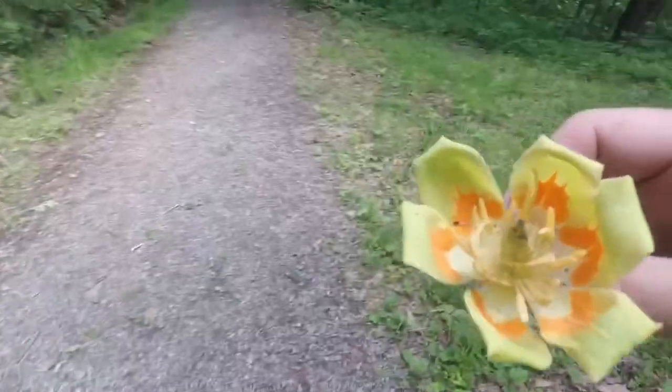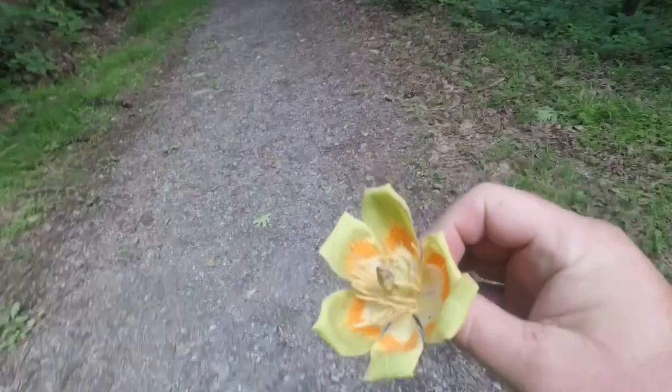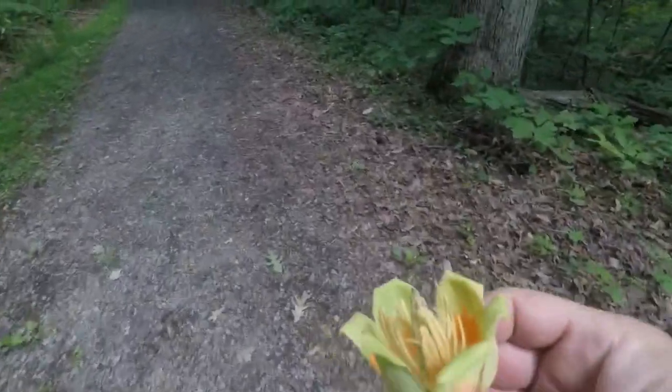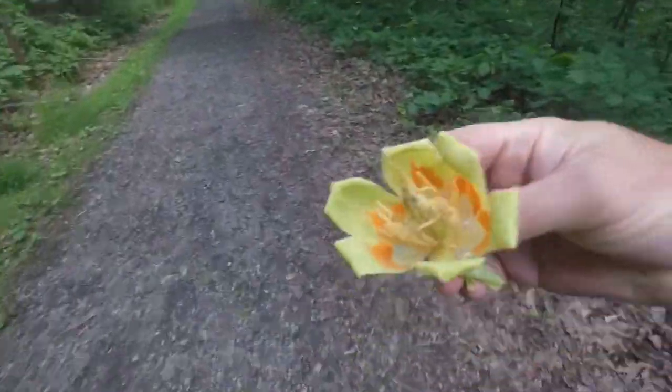This is a tulip poplar leaf. We showed you a tulip poplar in a morel mushroom video. This is what a tulip poplar looks like, so you can identify if you have the right tree or not. That's why it's called a tulip poplar.